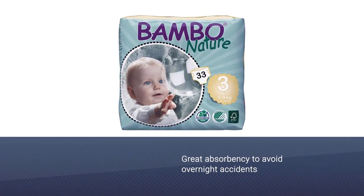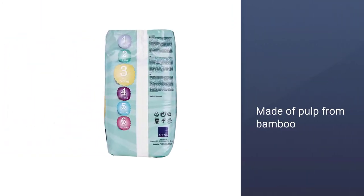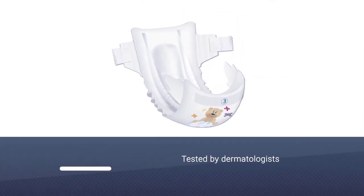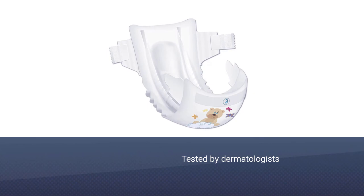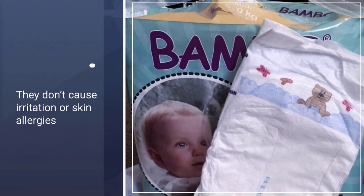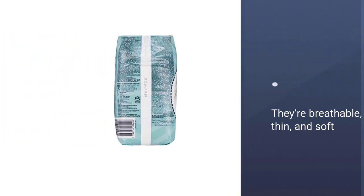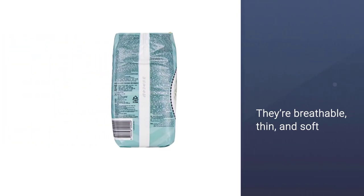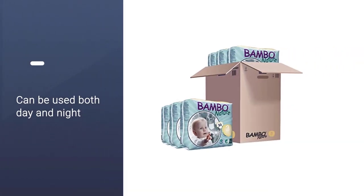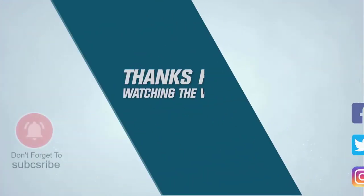These diapers offer an environmentally friendly method of diapering your baby while providing great absorbency to avoid overnight accidents. They're made of pulp from bamboo using sustainable forestry methods where every tree that's cut leads to more trees planted. Kids with sensitive skin won't have to worry because they've been tested by dermatologists to ensure they don't cause irritation or skin allergies. They're breathable, thin, and soft, and can be used both day and night.